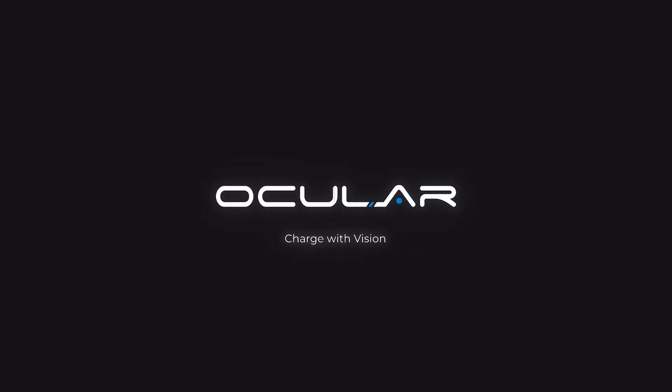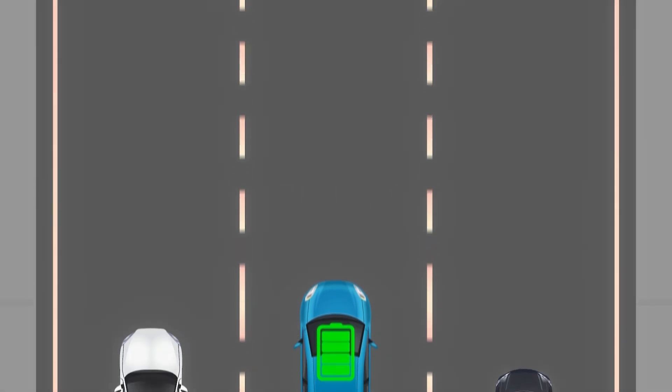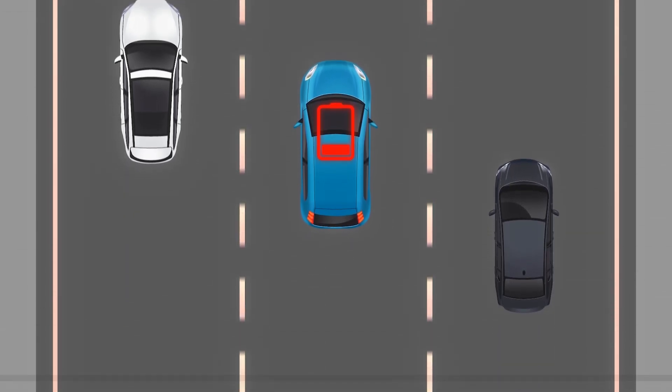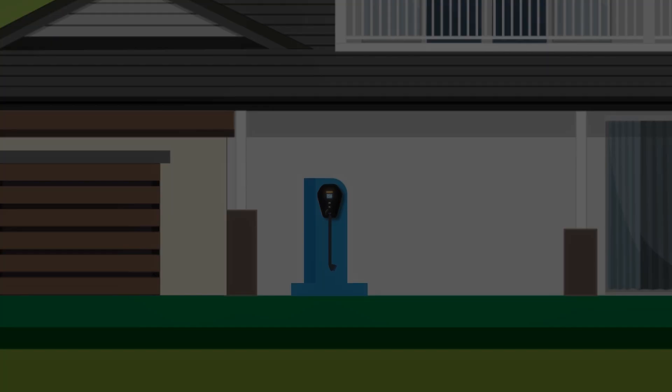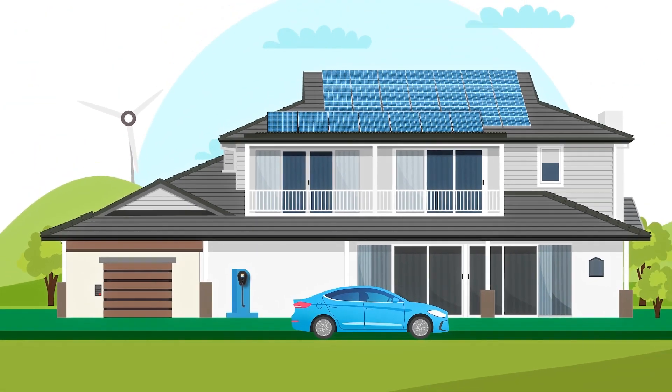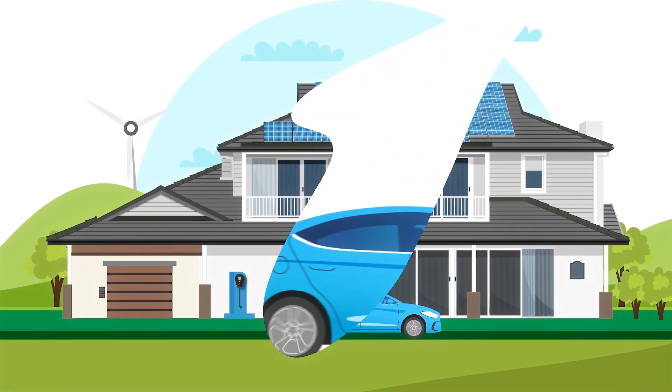At Ocula Charging, we're powering people's lives. We believe EV chargers should effortlessly integrate into your home, allowing you to utilise clean energy from your solar while protecting your home's electricity supply from overloading, saving you money every day.